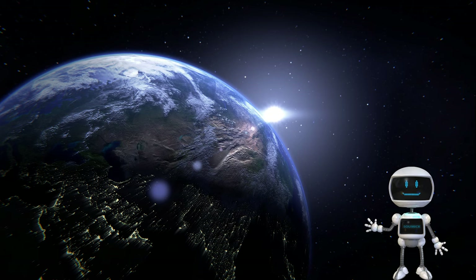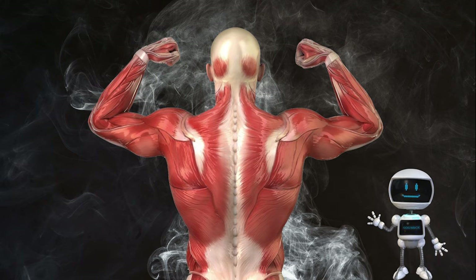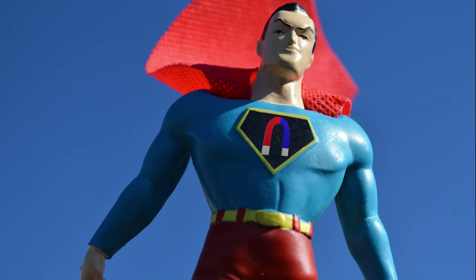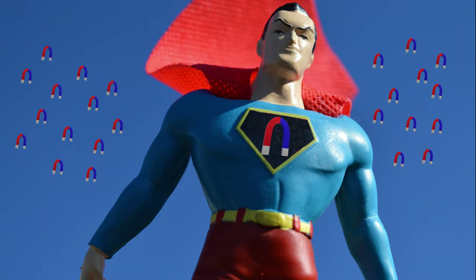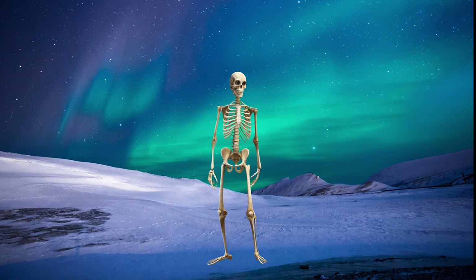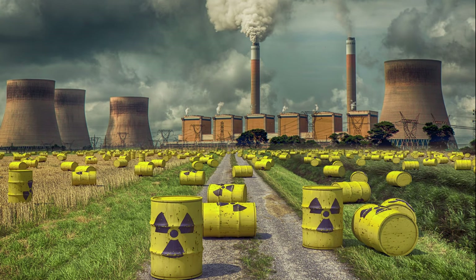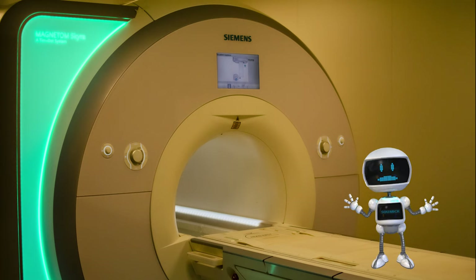Our planet Earth is a giant magnet. Even our body is made up of micro-magnets — hydrogen atoms. With the help of a super magnet and these micro-magnets, we can obtain internal images of our body without cutting ourselves open, and definitely without using harmful ionizing radiations like in CT. This is called magnetic resonance imaging, or MRI.